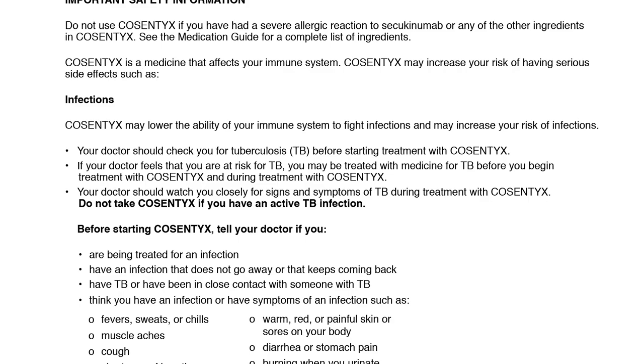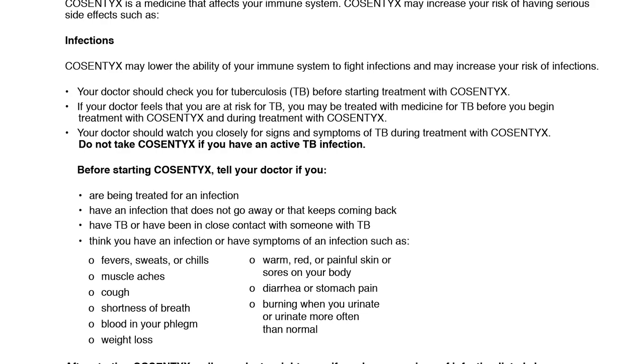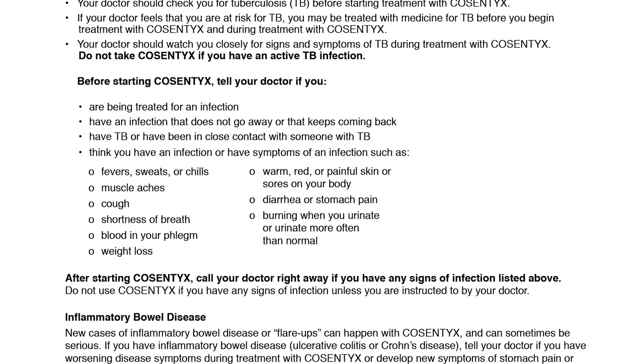Before starting Cosentix, tell your doctor if you are being treated for an infection, have an infection that does not go away or keeps coming back, have TB or have been in close contact with someone with TB, think you have an infection, or have symptoms of an infection such as fever, sweats, or chills, muscle aches, cough, shortness of breath, blood in your phlegm, weight loss, warm red or painful skin or sores on your body, diarrhea or stomach pain, or burning when you urinate or urinate more often than normal.